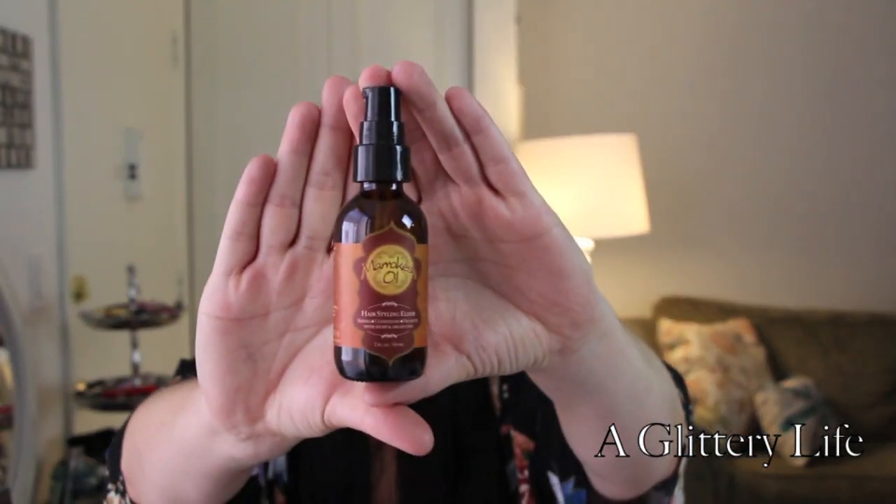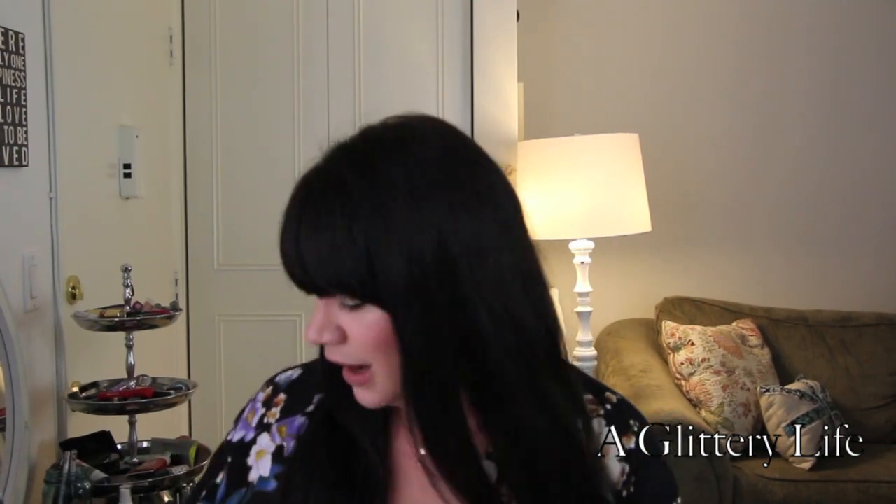Something else I'm really loving right now is the Marrakesh Moroccan Oil hairstyling elixir. You've seen these in my monthly empties — I love it. It smells so good, and my hair is really thick and really long. Some of you don't know how long it is because it's always cut off in the video. My hair gets really crazy really fast, and just a little bit of this at the end keeps it laying right. It's just beautiful.